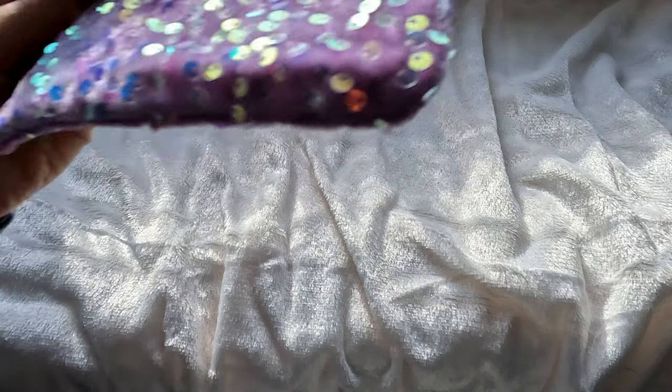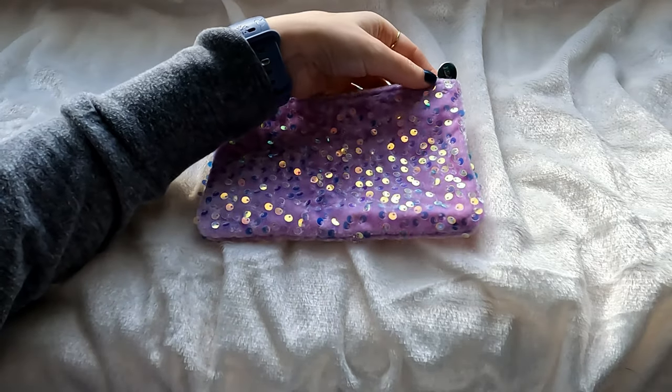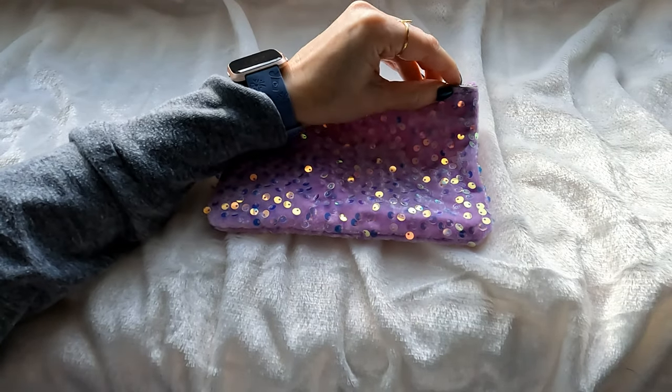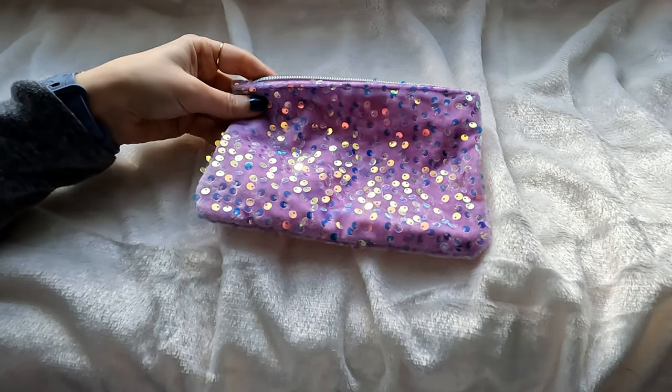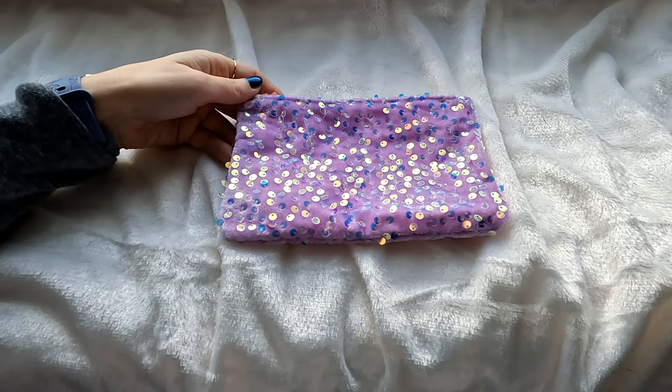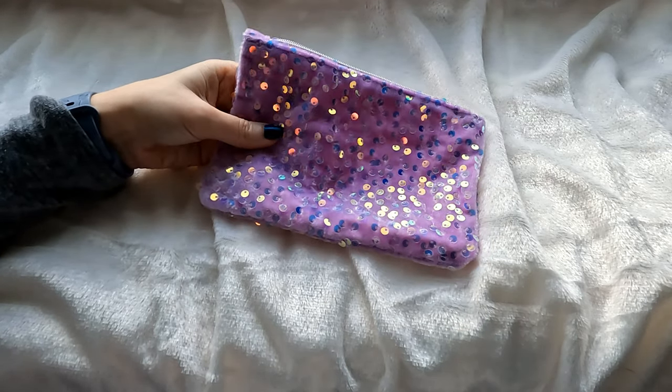I'm going to start with the bag because this is simply stunning. I love it — it's beautiful. It's got the silver zipper holder. Last month's bag was a little bit of a disappointment for me, mainly because the glitter came off and went everywhere, so I can't really use those bags. But this one is beautiful.